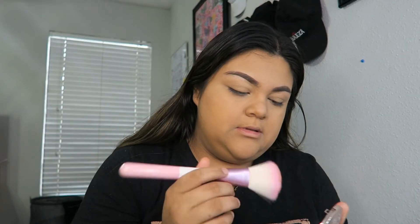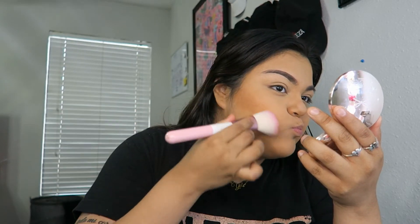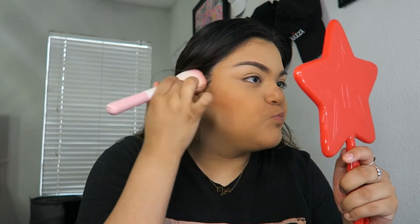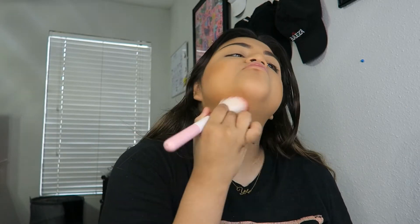Now we're going to use the South Beach Siaté London bronzer. Hopefully this is good. I love me a good bronzer.